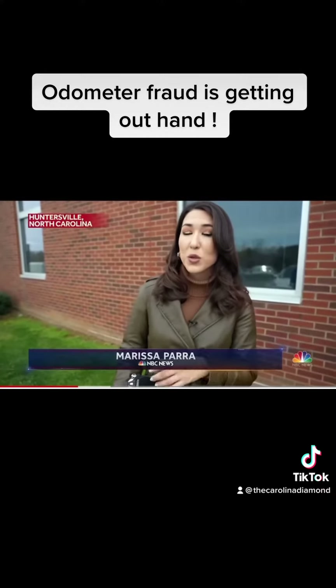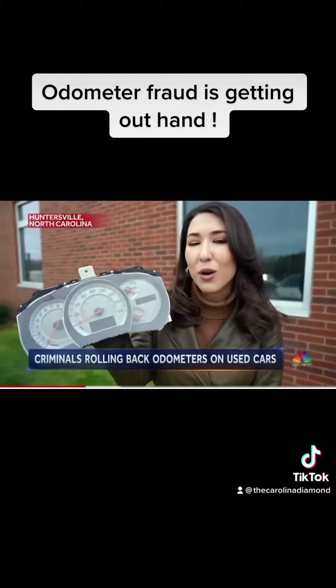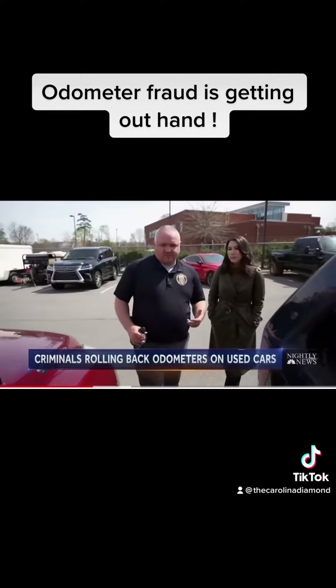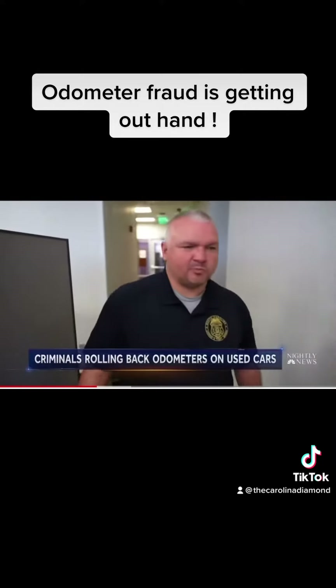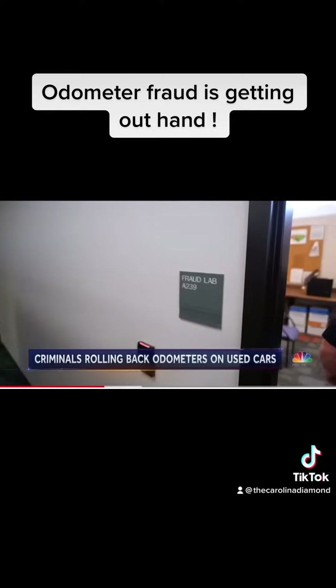Rachel had fallen victim to odometer fraud, where criminals roll back the miles on a car so they can sell it for more. The U.S. government says every year almost half a million vehicles are sold with fake odometer readings, costing Americans over one billion dollars. Lieutenant Jason Schrader with the North Carolina Division of Motor Vehicles chases car fraud and has three cars seized as part of the same investigation.